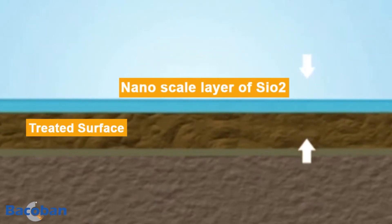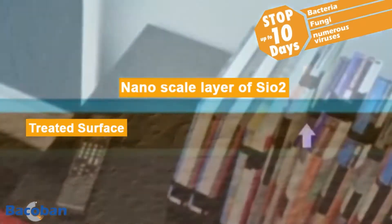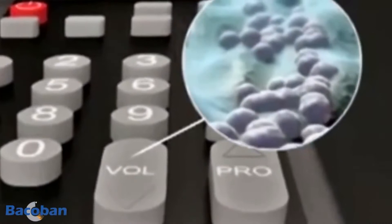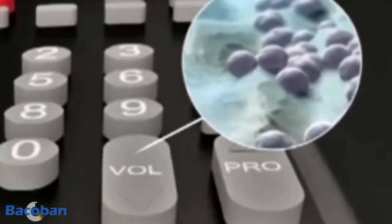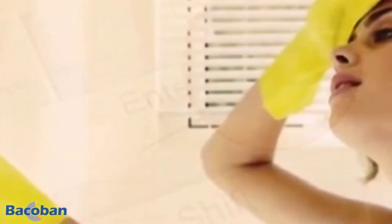This layer contains anti-pathogen agents which are slowly released for up to 10 days whilst the surface coating is in place. Bake-a-Ban is effective against bacteria but also effective against a wide range of pathogens, including hepatitis, influenza, HIV, Staphylococcus aureus, Pseudomonas aeruginosa, Candida albicans, Salmonella, MRSA, E. coli, and more.